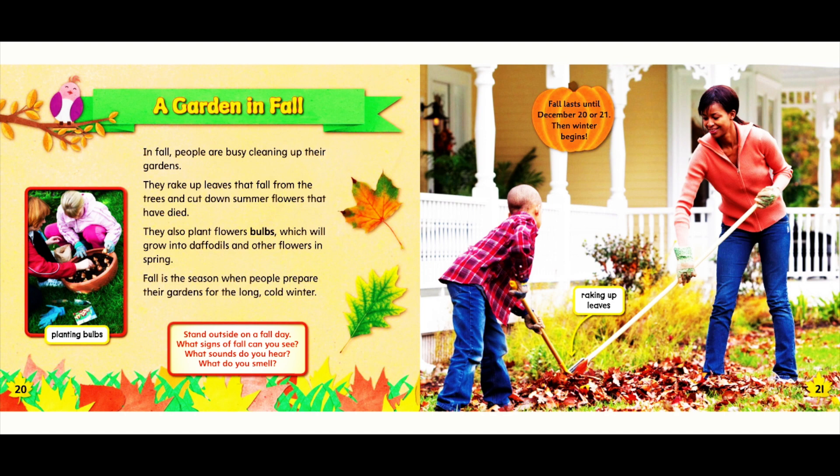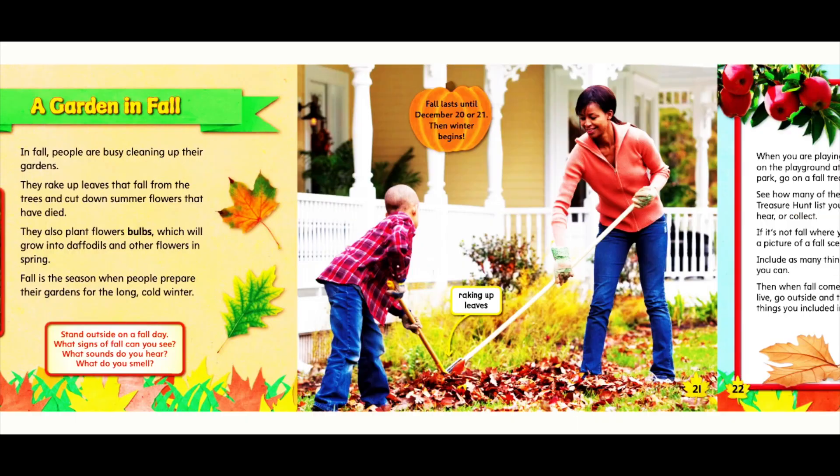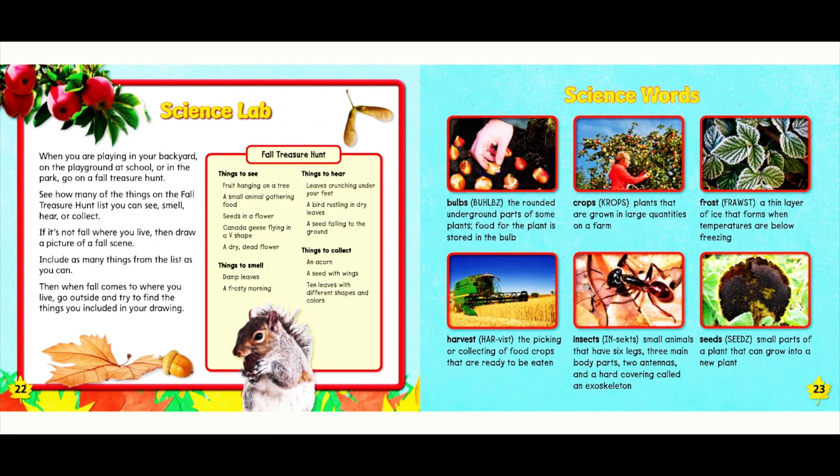Fall lasts until December 20th or 21st. Then winter begins. Here is a science lab activity you can do for fall, and some science words for you to learn.